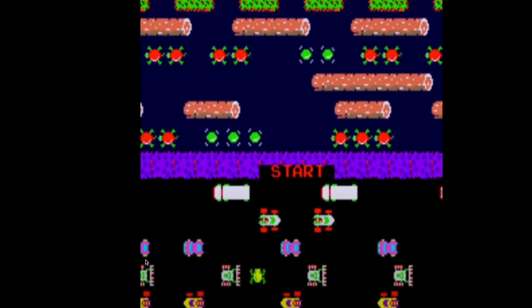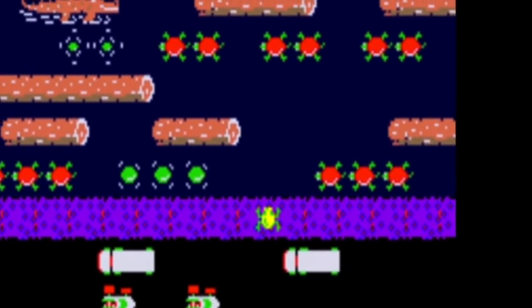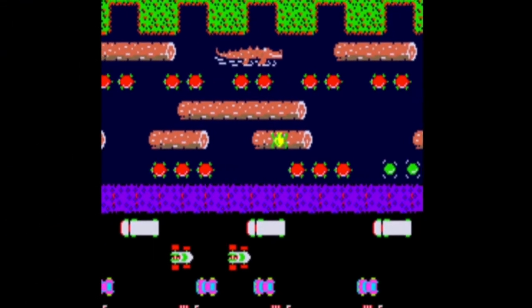Quick thing about this particular shopping center — this reminds me of that Atari game Frogger. That's how it feels when you're actually trying to cross the street or even go through this parking lot. That's how crazy this place is.